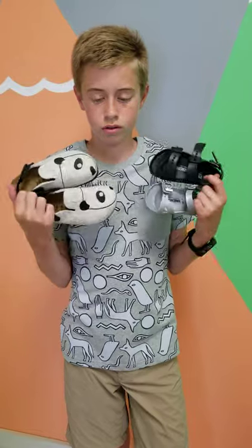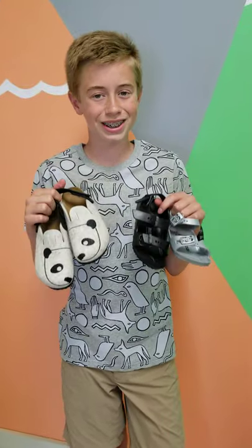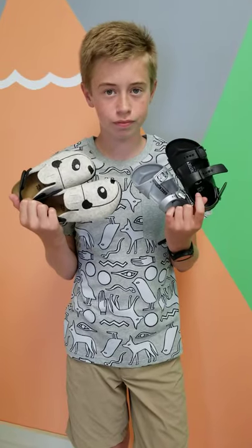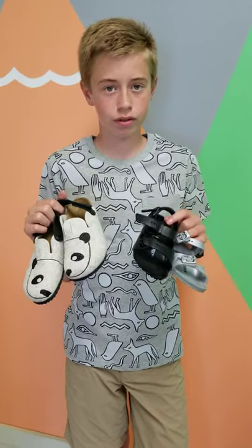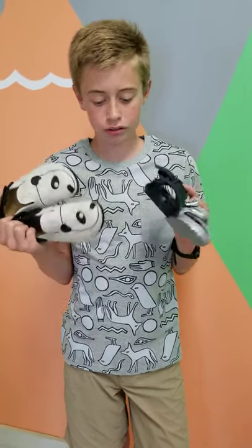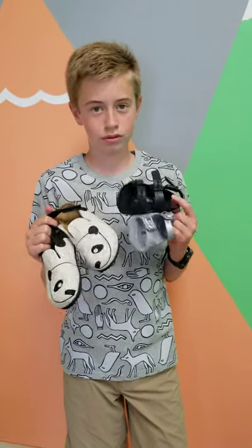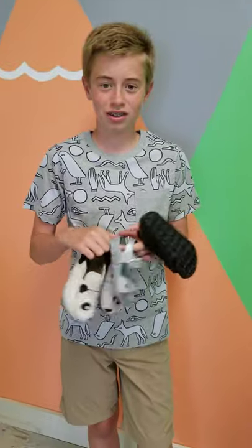Unfortunately, if your kid has a larger than a size four, they have to go over to Bushwhacker and get the adult styles at adult prices. So this is Sunday Spotlight and we are here with Birkenstock. Thank you, Ian.